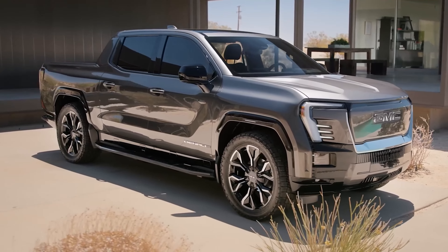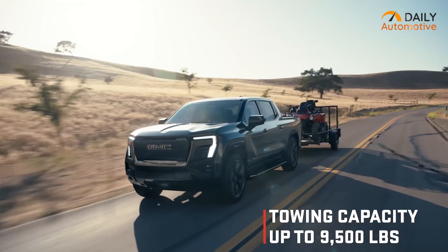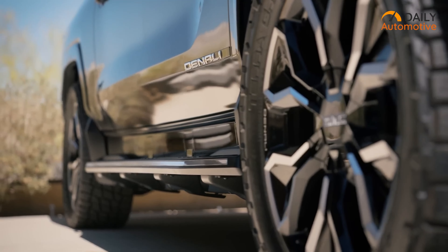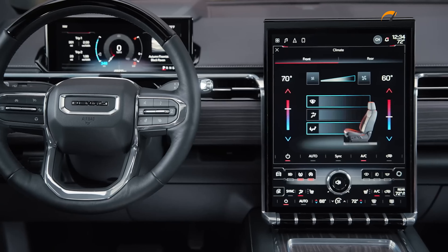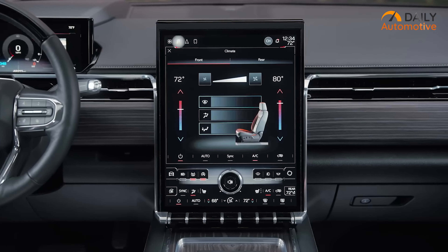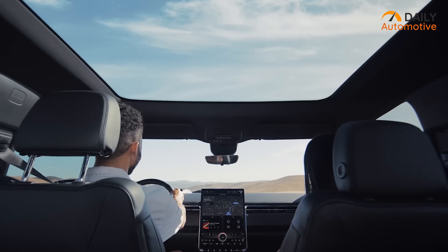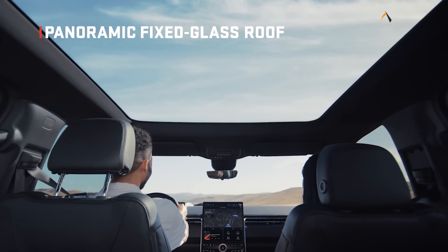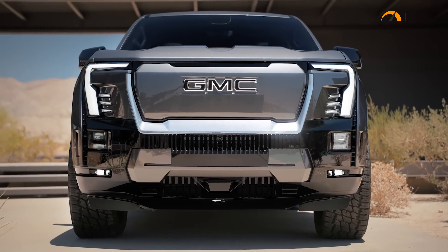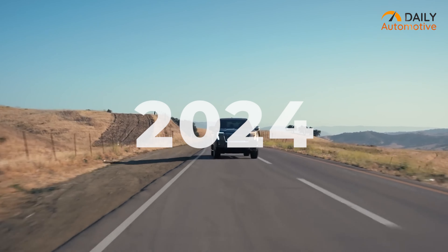Sierra EV is capable of delivering up to 1,300 pounds of payload and 9,500 pounds of trailering capacity, backed up by 18-inch wheels with 33-inch all-season tires. The interior has a giant 16.8-inch center touchscreen that can be used to control infotainment, climate, driving assistance, and more. The main attraction will be the panoramic roof, which adds premium ambience to the whole body. GMC will begin production in 2023, and Sierra EV is going to be out in the spring of 2024.